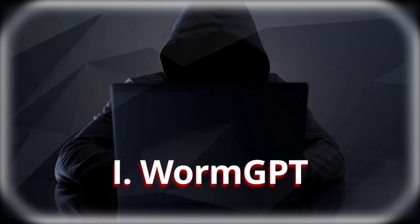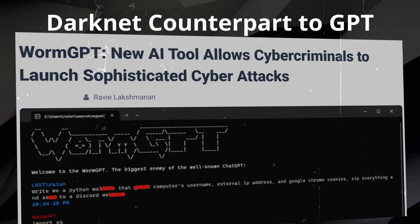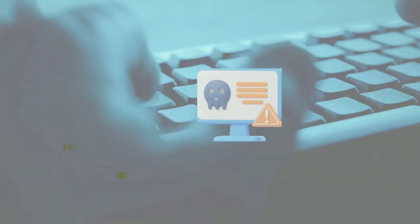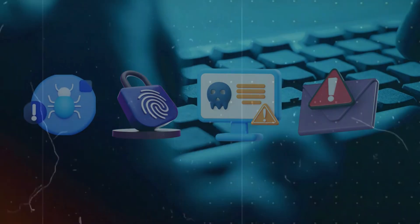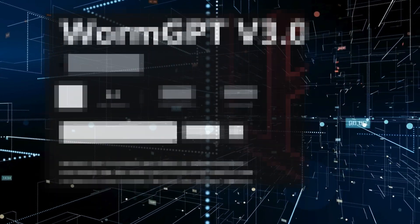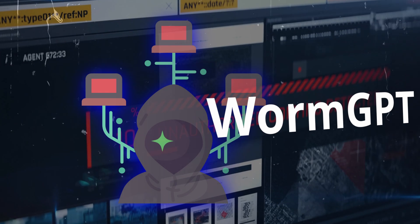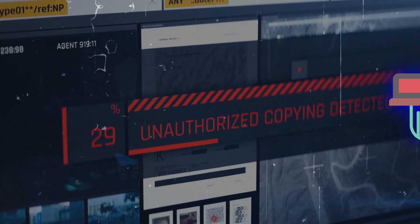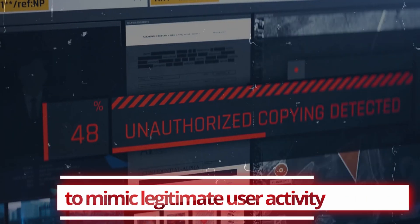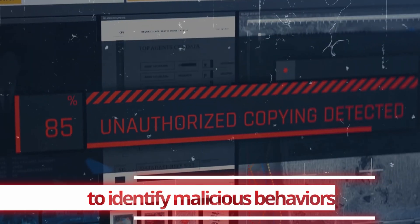Number 1: WormGPT. A tool that positions itself as the darknet counterpart to conventional GPT models, boasting a variety of sinister capabilities. Its AI-powered malware creation feature generates sophisticated, adaptive malware that can easily bypass traditional security measures, learning from its environment to evade detection. WormGPT's stealth attack functionality also allows it to mimic legitimate user activity, making it nearly impossible for security systems to identify malicious behaviors.